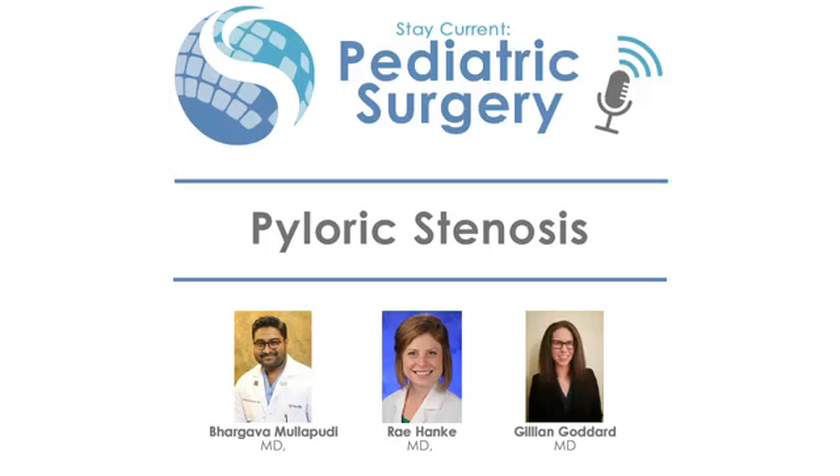I'm Bhargava Malapudi, a pediatric surgeon at Cincinnati Children's Hospital, and today we're going to review pyloric stenosis. Pyloric stenosis, an acquired gastric outlet obstruction found in infants, can be fatal if left untreated. We're going to review the basics with Dr. Bhargava Malapudi and Jillian Goddard, pediatric surgery research fellow at Cincinnati Children's.